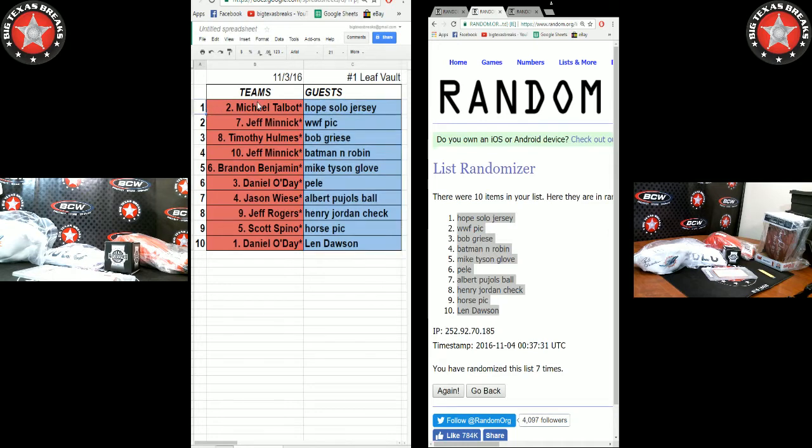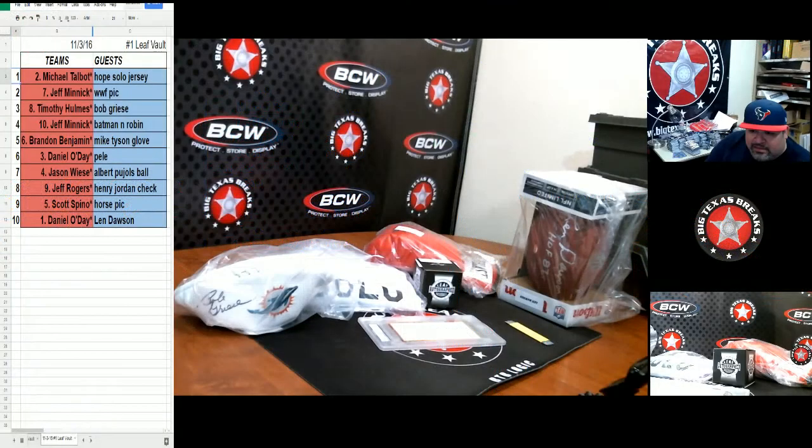Here are the results: Hope Solo jersey goes to Michael T. Twister gets the wrestling pick. Humes gets the Griese football. Batman and Robin go to Twister. George Boy gets the Mike Tyson glove. Pele goes to Danny O. Weiss gets the Pujols baseball. Rogers gets the Henry Jordan check. Scott S gets the horse pick. Danny O also gets the Len Dawson football. Congrats to everyone — on to case number two!